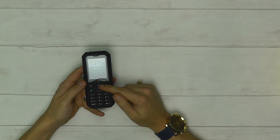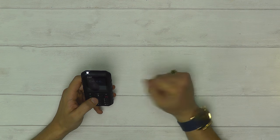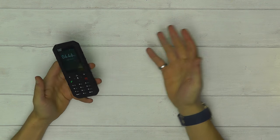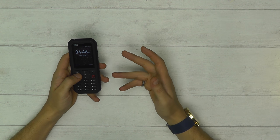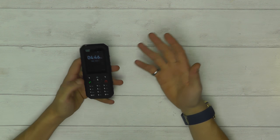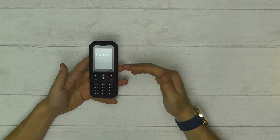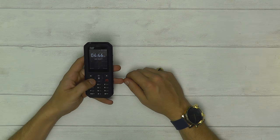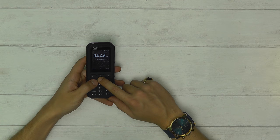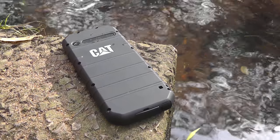The B35 comes with a built-in torch located at the top of the handset with its own dedicated button. Simply hold down the button to turn the torch on, and hold it again to turn it off. It also has built-in Google Maps with full functionality — zoom in, zoom out, set locations — everything you'd find on a standard smartphone. It has Wi-Fi and even Google Assistant as standard, with a dedicated Google Assistant button. Simply hold it down to open Google Assistant.